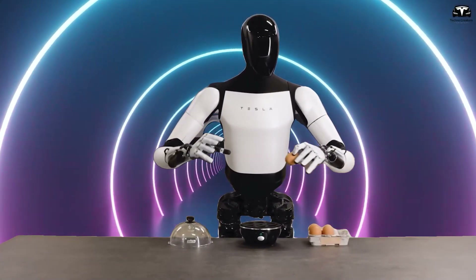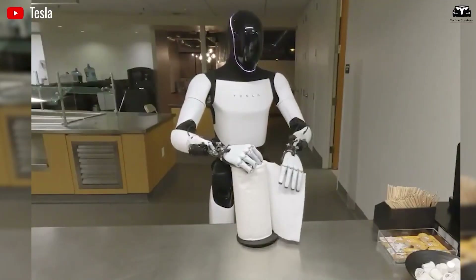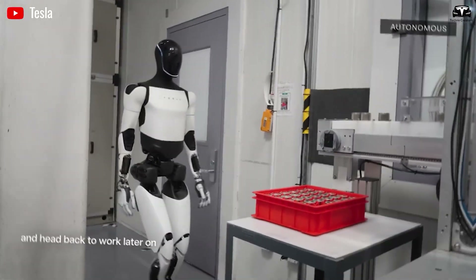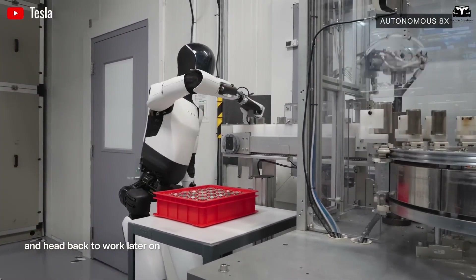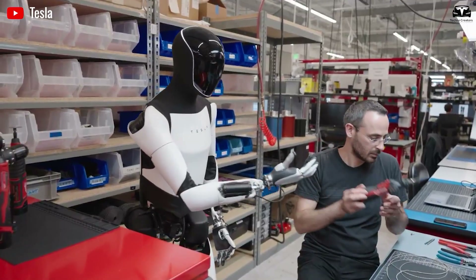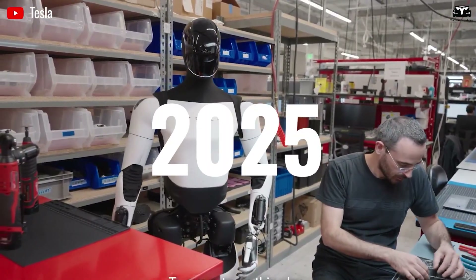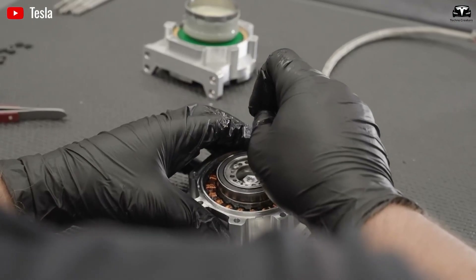This upgrade, unveiled in a December 2025 lab video, features articulated toes and multi-axis joints with variable stiffness actuators, allowing the ankle to absorb shocks like a natural foot while maintaining gyroscopic stability. Tesla's neural control system, trained on billions of simulated gait tokens from the company's vehicle fleet data, orchestrates whole-body coordination — swinging arms for balance, adjusting hip torque mid-stride.